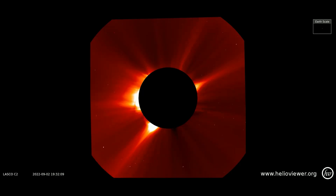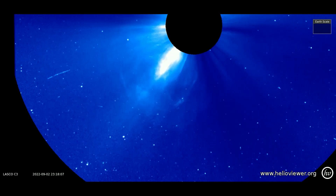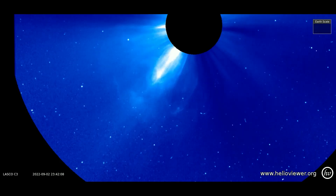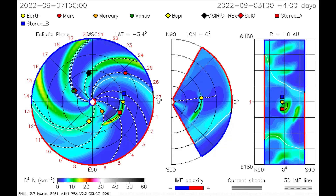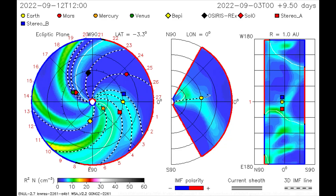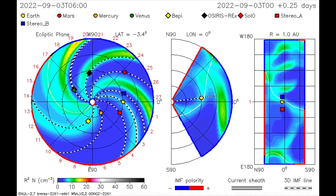Here is the said eruption observed through the LASCO C2 filter, and later observed on the C3 filter. On this CME model, showing the last eruption documented from the sun, the CME is heading in Earth's direction, but this CME is weaker in strength.